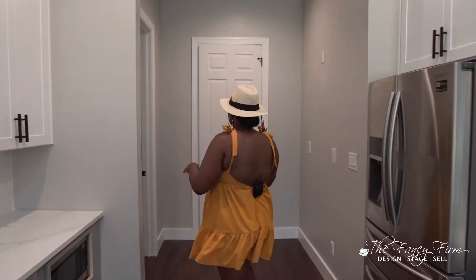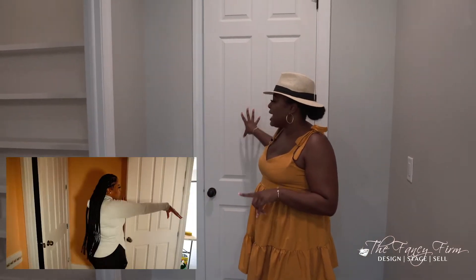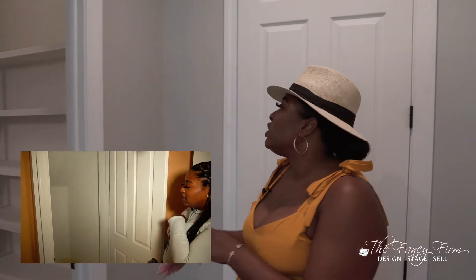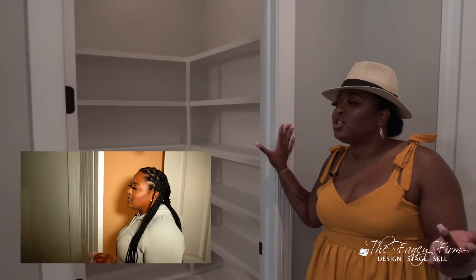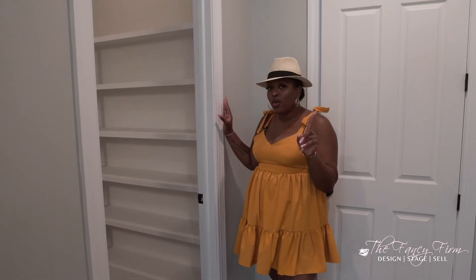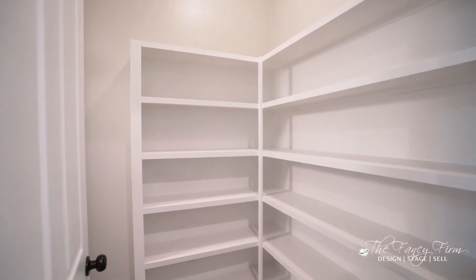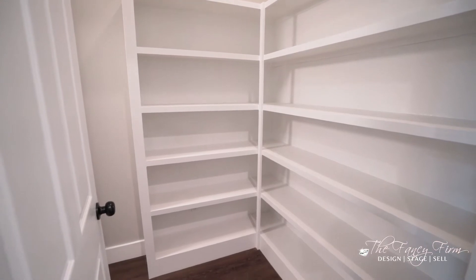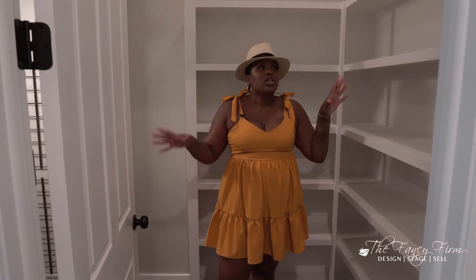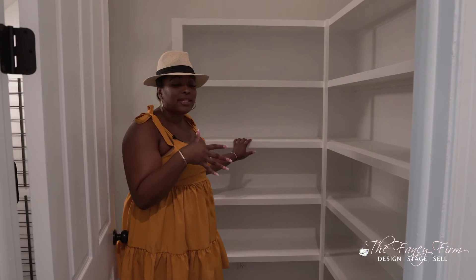Now the biggest change: before, this was a laundry room with a door right into the garage, which left us with a super long laundry room that was not very functional — no pantry and just a lot of wasted space. So I reconfigured the layout, closed off the garage door entrance, and created a nice built-in pantry so you have plenty of storage space in this house.